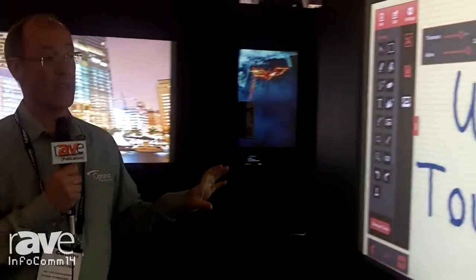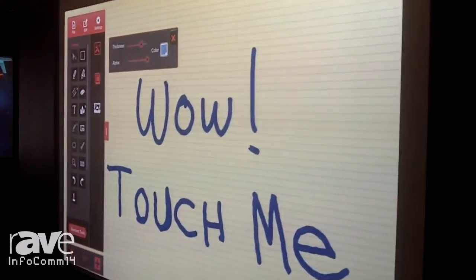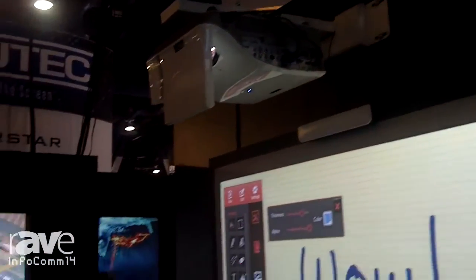This product is going to be launched at the end of 2014. We're very excited to show this today. Please look this up online at OptimaUSA.com.